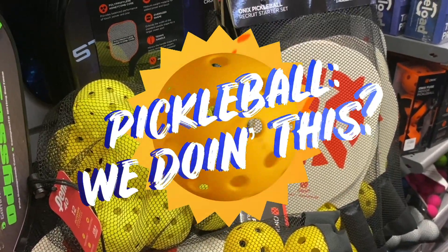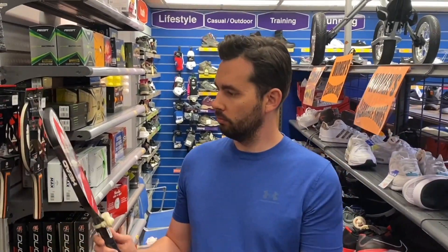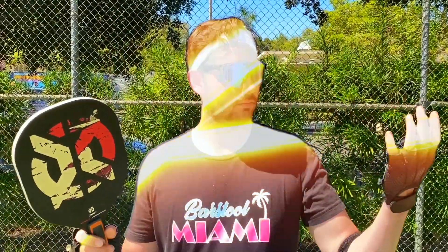Hey there! Would you like to learn about the fastest growing sport in America? It's called Pickleball. And I've taken your silence as a yes. One more thing. Now you're ready. Let's get started.